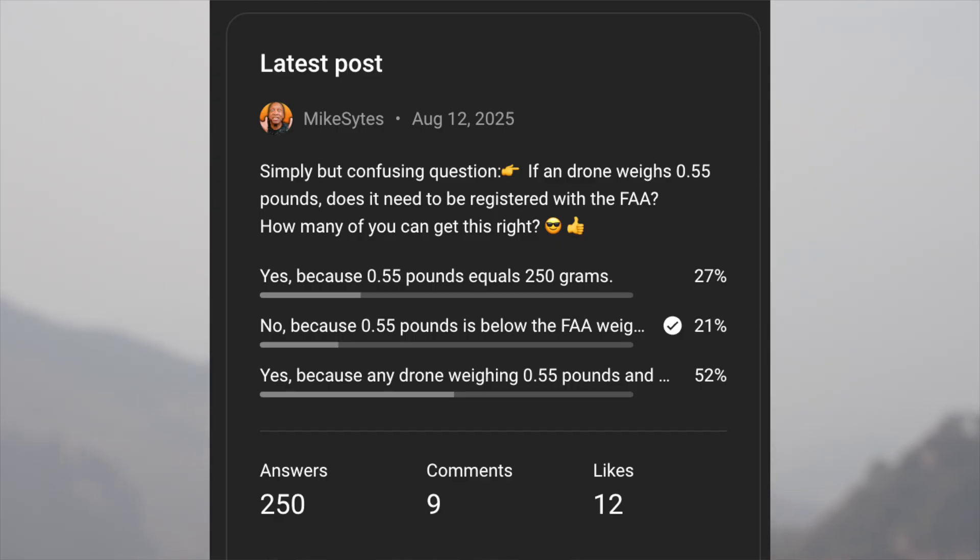Look at the numbers: in just one day, 250 people answered the question and only 21% got it correct. Even worse, the majority at 52% got the answer wrong. If this is not proof enough and you need me to open your eyes even wider, I'm going to take you to the FAA website so you can see exactly how they presented this information. After that, I'm going to give you the memorization tools you need so you'll never forget it and never be confused again.